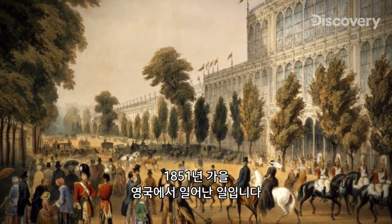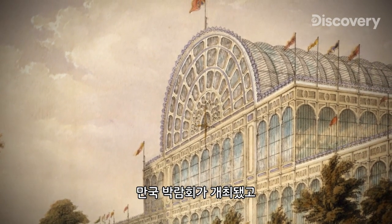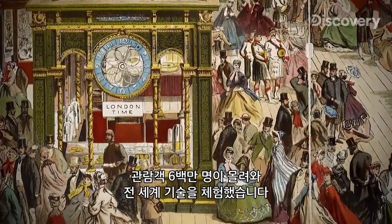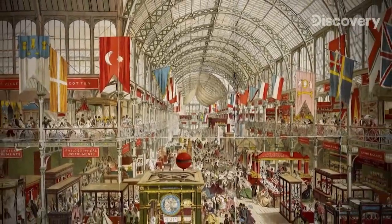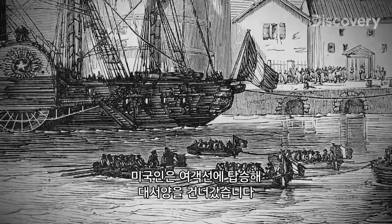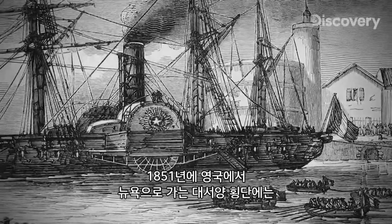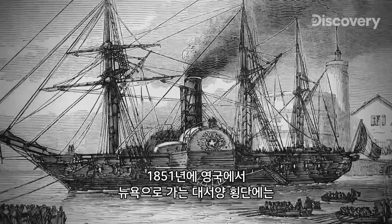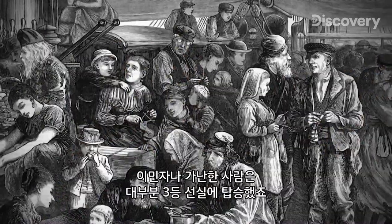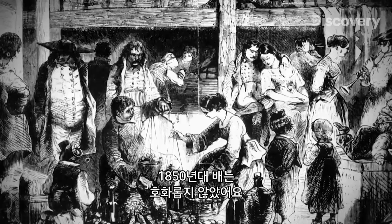It's autumn 1851 in England. A vast international trade showcase called The Great Exhibition is coming to a close, and six million visitors have been on hand to glimpse the latest innovations from around the world. After the exhibition is over, a passenger ship is standing by to ferry Americans back across the Atlantic. A transatlantic voyage from England to New York in 1851 was roughly 15 to 18 days, depending on the sea. The majority of people on these steamships were in steerage — immigrants or the poor. These ships in the 1850s were not luxury liners.